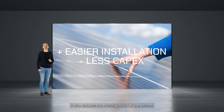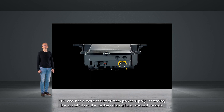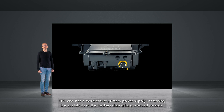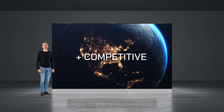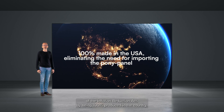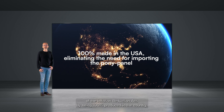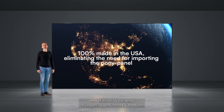It also reduces the overall CAPEX of the system. SPP also has a more robust primary power supply, increasing the availability of the trackers during long overcast periods. It's the most convenient solution for the U.S. market, as it aligns with the requirements of the Inflation Reduction Act, by being 100% produced in the country and eliminating the need for importing dedicated PV modules.